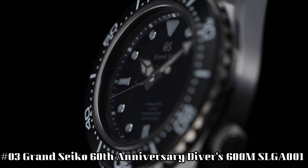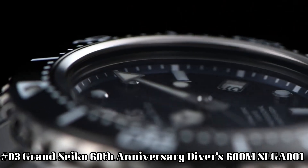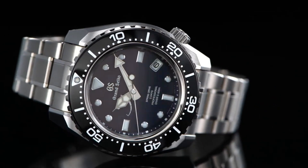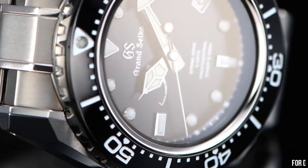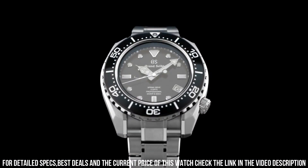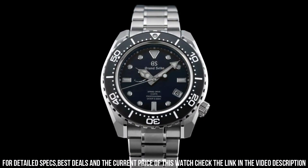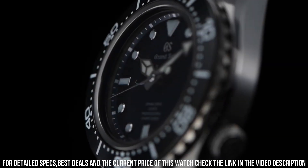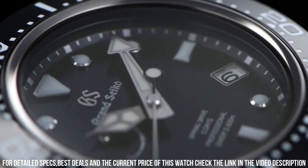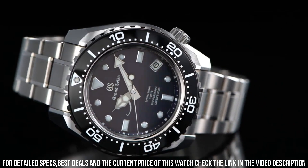Number 3: Grand Seiko 60th Anniversary Diver's 600 Meter SLGA001. Display type: analog. Clasp: deployment clasp. Case material: high-intensity titanium. Case diameter: 46.9 millimeters. Case thickness: 16 millimeters. Band material: high-intensity titanium. Band color: silver. Dial color: blue. Bezel color: blue. Bezel material: black. Bezel function: unidirectional. Calendar: date. Dial window material type: anti-reflective sapphire.